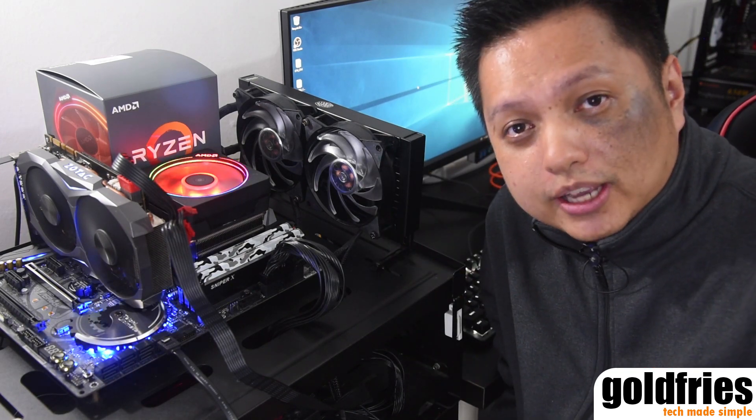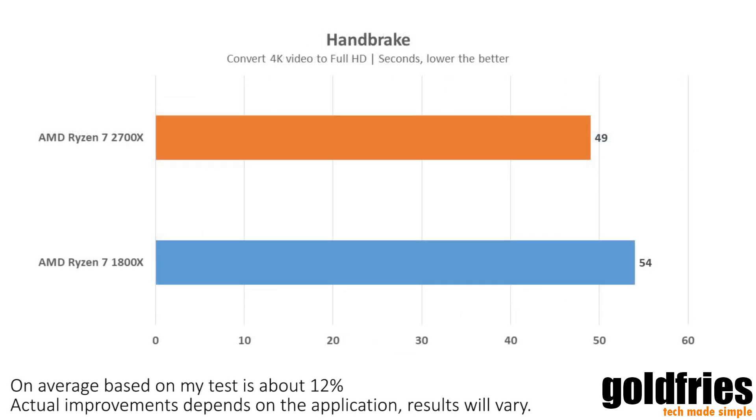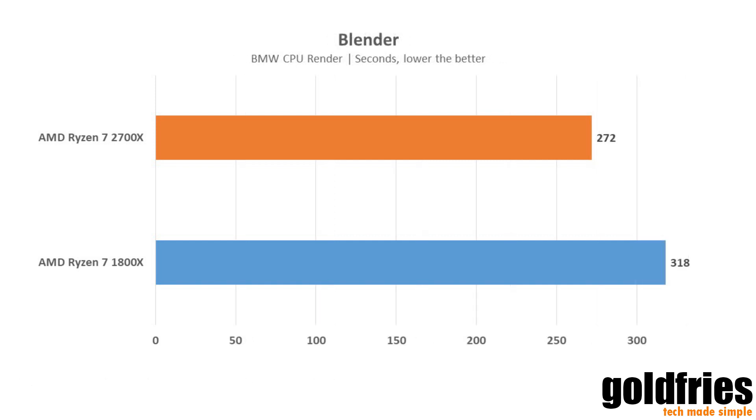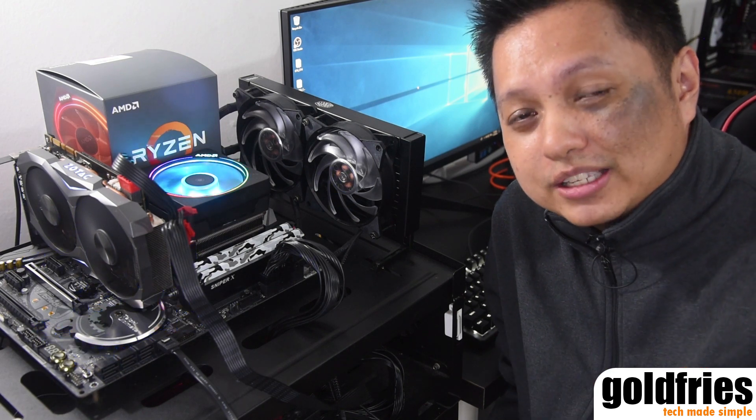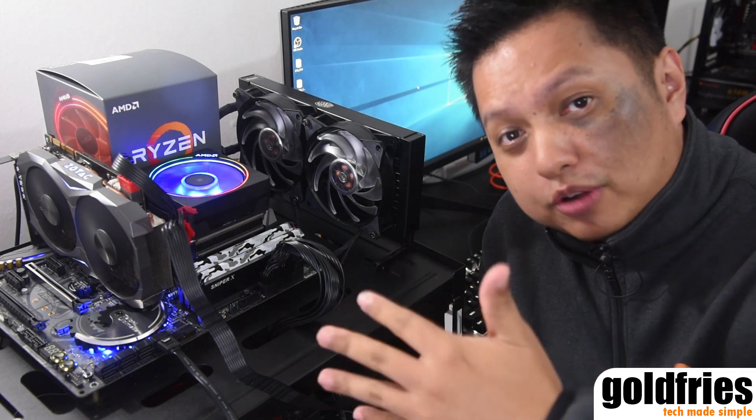The performance — how does the 2700x perform? Check out the benchmarks here. You can see that the performance over the 1800x is good. From my calculations, on average it's about a 12% improvement, so the performance gain is somewhere around 10 to nearly 20 percent — that's really nice. When it comes to gaming performance, I tested it at 1080p over various titles. Compared to the 1800x, there's a slight improvement in average frame rate and an overall much bigger improvement in minimum frame rates.